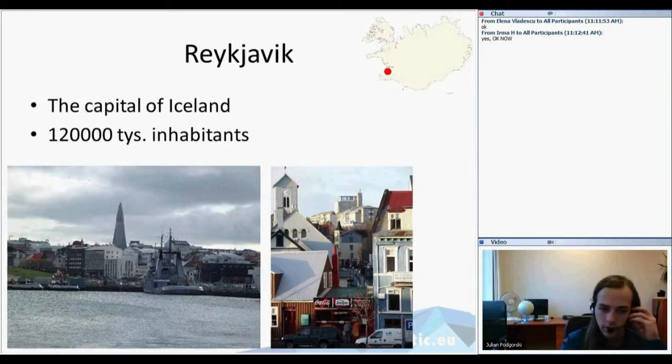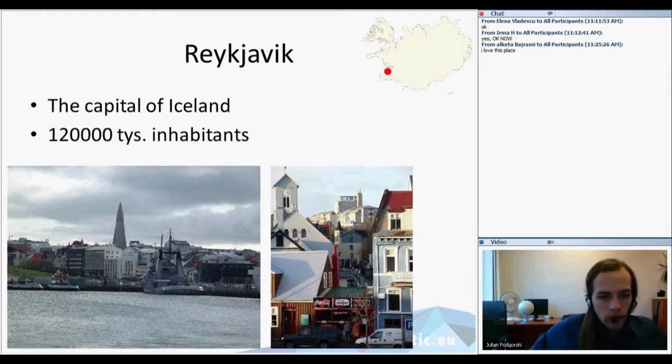Very close to Reykjanes — some 30 kilometers away — lies Reykjavik. It is the capital of Iceland and the biggest city on the island. It only has 120,000 inhabitants, so it's not as large as other European capitals and may seem quite small to Europeans. But nevertheless it's a very modern town, the capital of a modern industrialized country, and it's not missing anything we would expect from a European city.